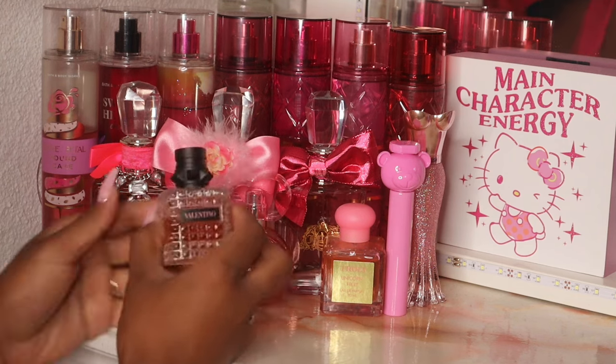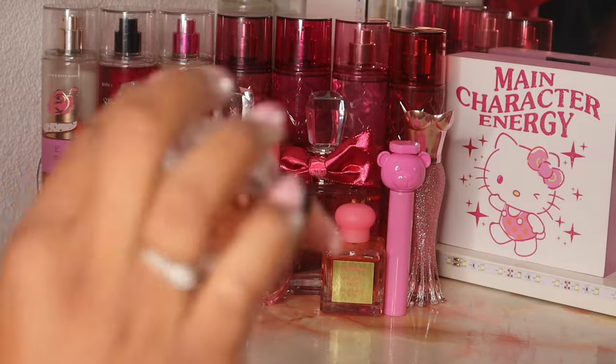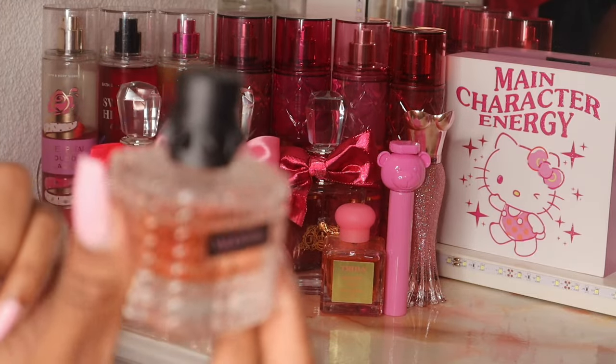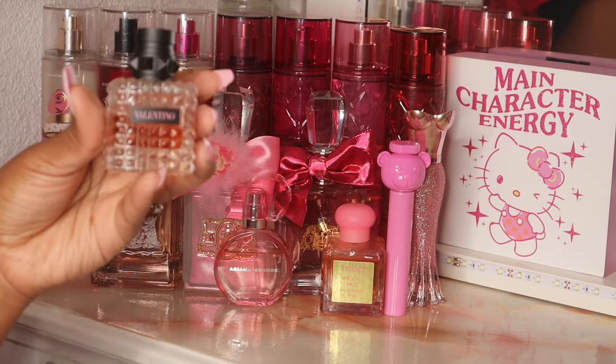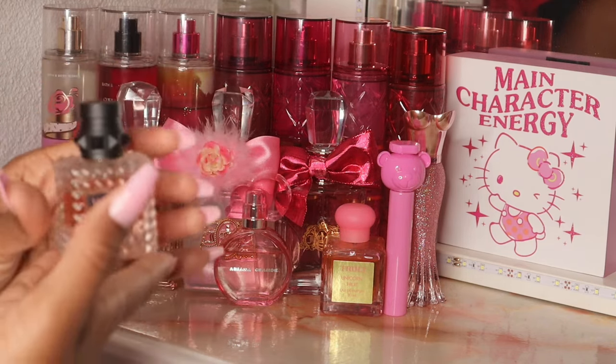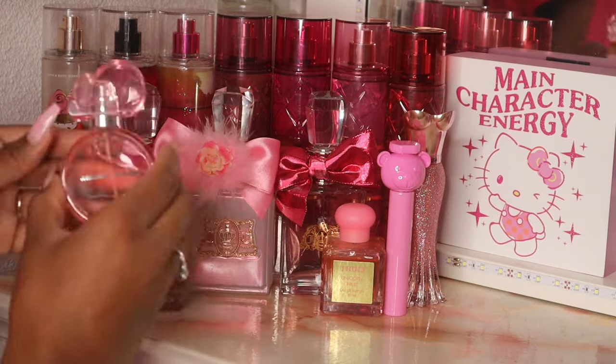First up we have Balenciaga Donna Born a Roma, which is one of my favorites. I actually have this same small bottle because I told myself not to use it up until I bought a big one. Then Pink PP came out and I ended up buying that and being obsessed with it, so I kind of forgot about her for a little bit — so I went ahead and pulled her out.